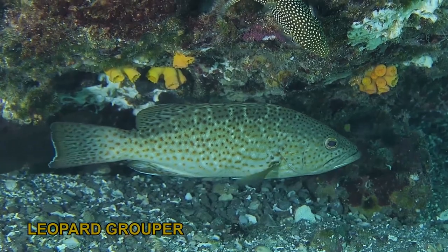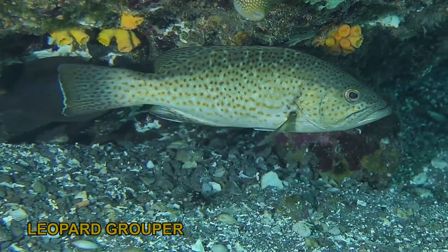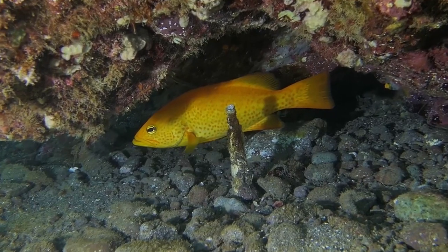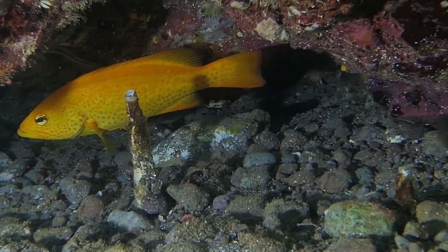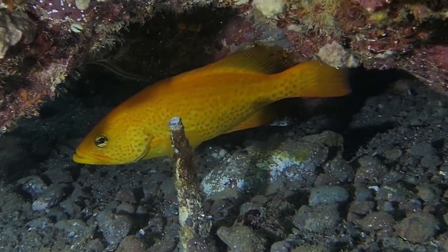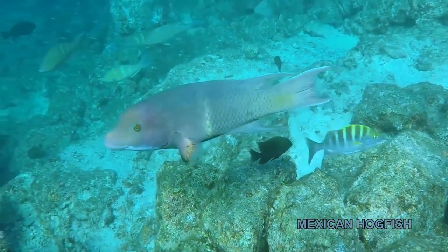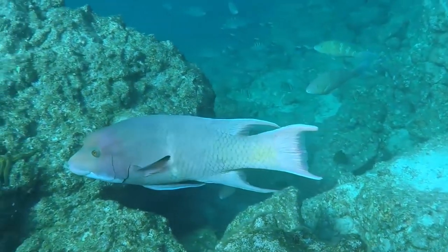Leopard grouper, known locally as cabria, are very common in the area and throughout the park. A very small portion of the population begins life with this normal coloration, but juveniles change to a yellow or golden color. This male Mexican hogfish was born female, later underwent a change to male, and as an adult will mate with a female.